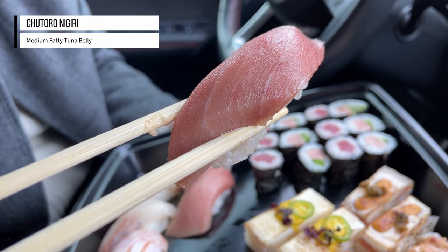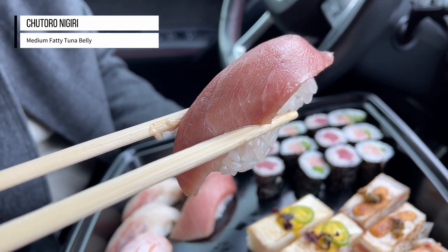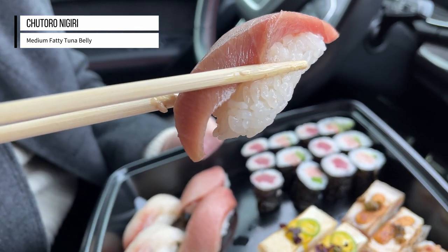This next one is the Chutoro, which is the medium fatty tuna. It looks really great — you can see the marbling of fat with the meat. Nice and soft. The fattiness adds some richness and you really get that great flavor of the tuna. It's really refreshing. This is some pretty good quality tuna.